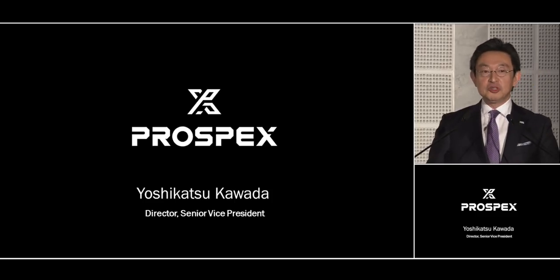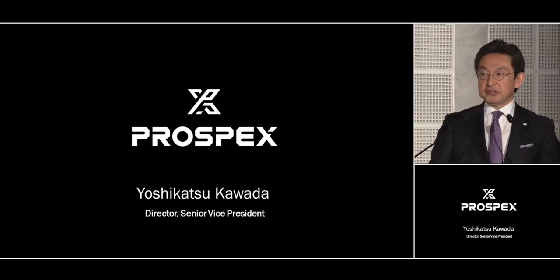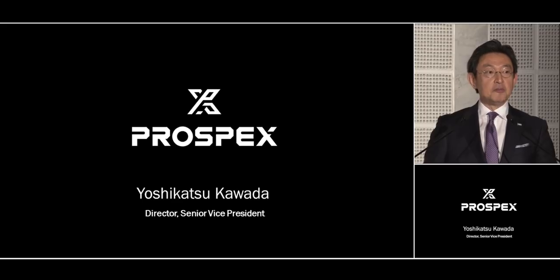Good morning. Welcome to Prospex. When you visit our stand, you will see that Prospex is the main focus for Seiko this year. One reason for this is that Prospex is commercially a great success. But there is a second and more important reason.